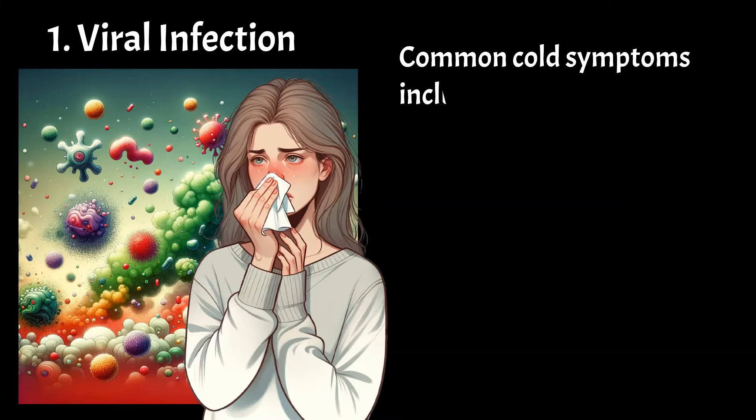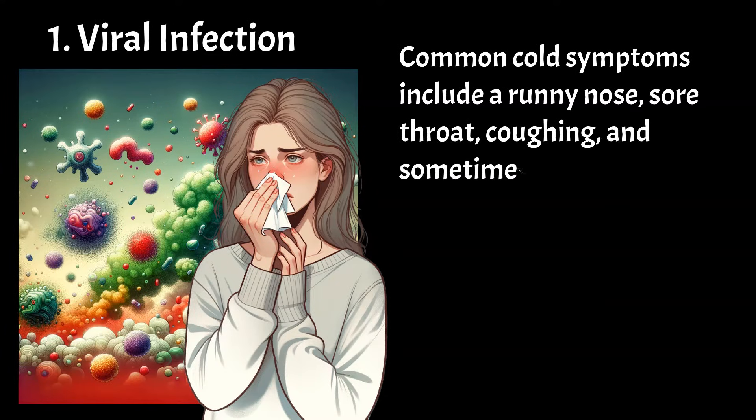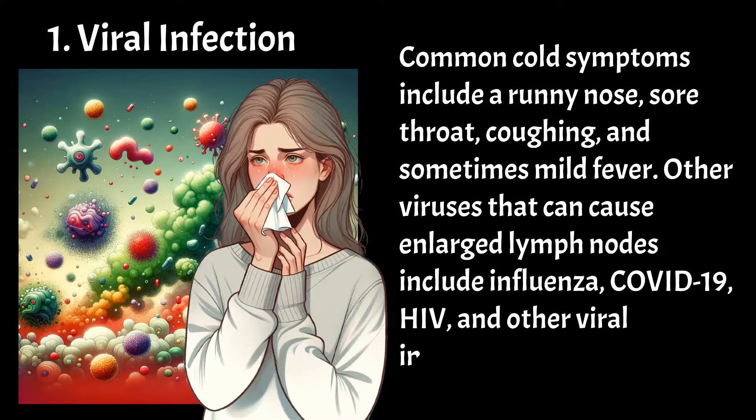Common cold symptoms include a runny nose, sore throat, coughing, and sometimes mild fever. Other viruses that can cause enlarged lymph nodes include influenza, COVID-19, HIV, and other viral infections.